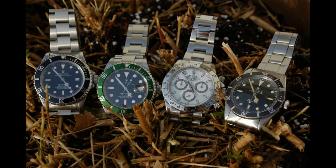Wow, look at that — 5508, no Crown Guard Sub, wow. Daytona — I'm not sure if it's balanced, that collection. It's more modern, bit of a mix-match. It just doesn't gel for me, that collection. I'm sorry.